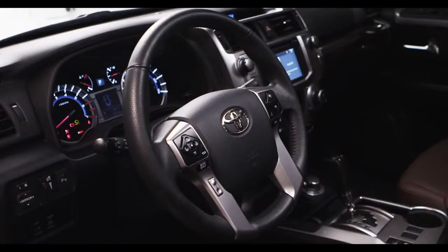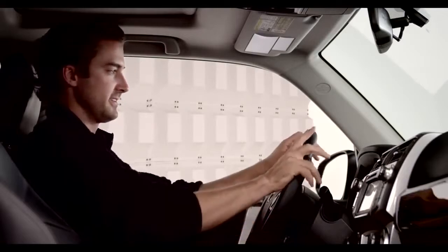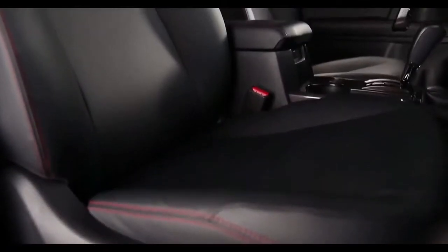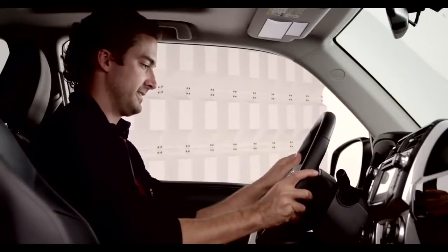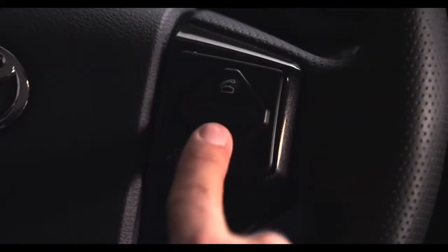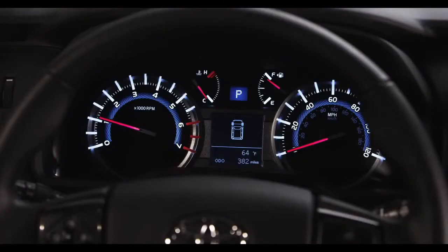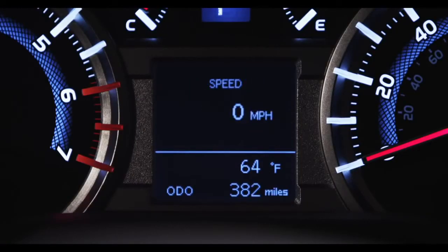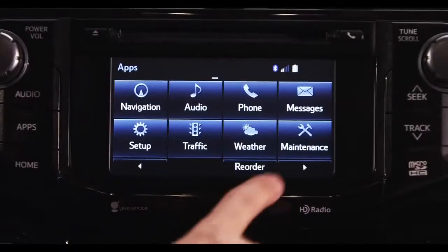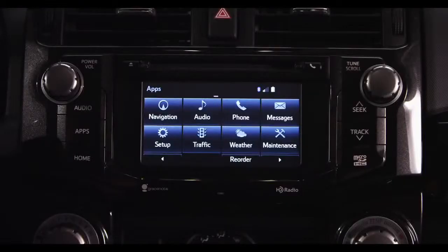Inside, the 4Runner now comes standard with an eight-way power-adjustable driver's seat on all models and is packed with luxurious available equipment on several models, such as leather-trimmed seating, a four-way power-adjustable passenger seat, and a leather-trimmed tilt and telescopic steering wheel with audio and hands-free phone controls. Roughing it doesn't have to be rough. The SR5 received a new bright and highly visible Optitron instrument panel that houses the speedometer, tachometer, voltage, fuel, and coolant temperature gauges. Plus, a multi-informational 6.1-inch touchscreen navigation display that offers a ton of cool functions.